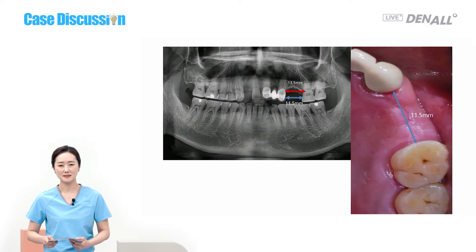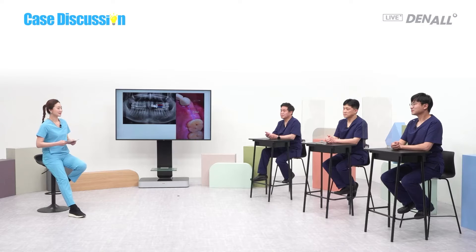Looking at the pictures, the distance in the cervical area is 13.5 mm and the coronal area is 11.5 mm. When two premolars are missing, the mesiodistal distance is typically 14-15 mm, but the space here is pretty tight. What do you think of this case?